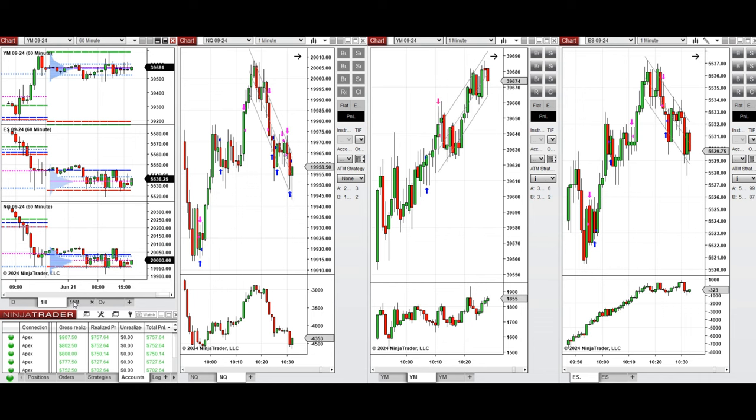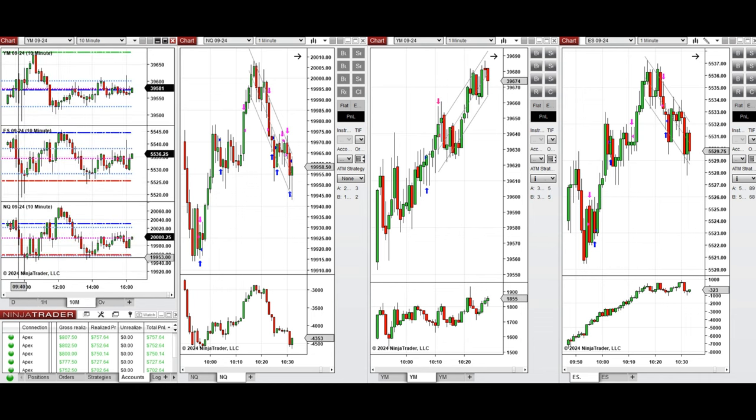If you look at the 10-minute macro chart, we see that after the New York market opening, the price started to go down on S&P 500 and Nasdaq and retest the support levels of the previous day low. But on Dow Jones, it bounced back rapidly and started to go up and retest the previous day high.